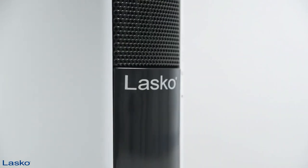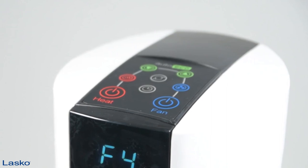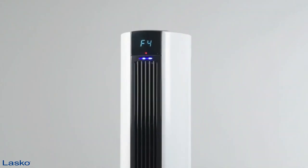The four fan speeds are high, medium, low, and super low. You can control the settings via the electric touch control, a modern convenience for a modern household. It also comes with an eight-hour timer function to regulate the temperature of your room for a certain period of time.